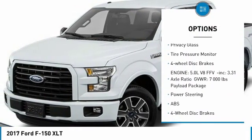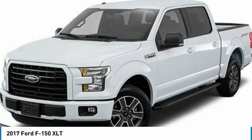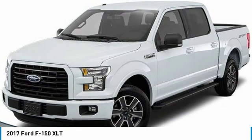Intermittent wipers, daytime running lights, engine immobilizer, privacy glass, tire pressure monitor, four-wheel disc brakes.